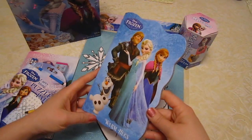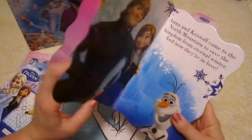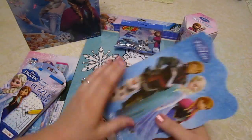Then we have this book. This is called Warm Hugs, and it's just a little book from Olaf's perspective — Olaf is telling the story. So that was a neat little find.